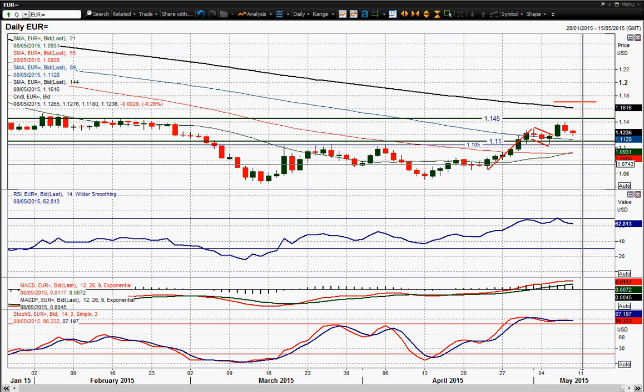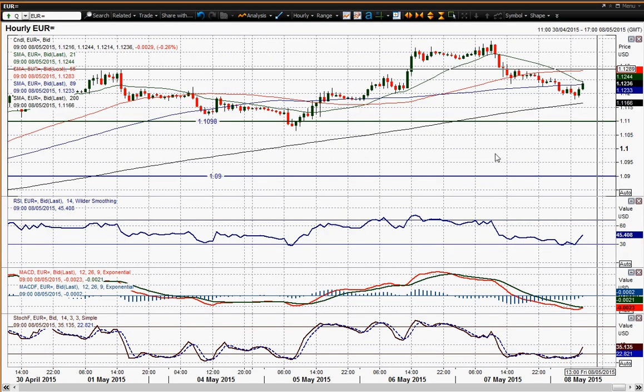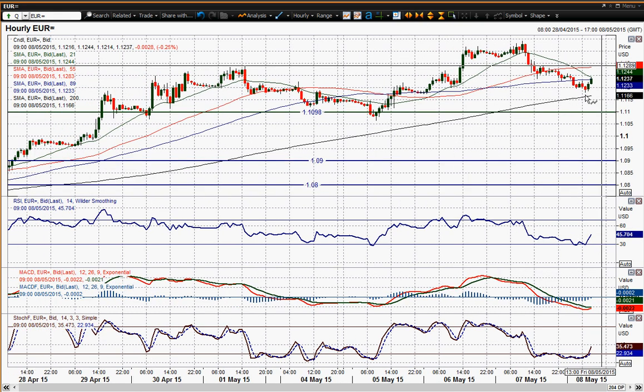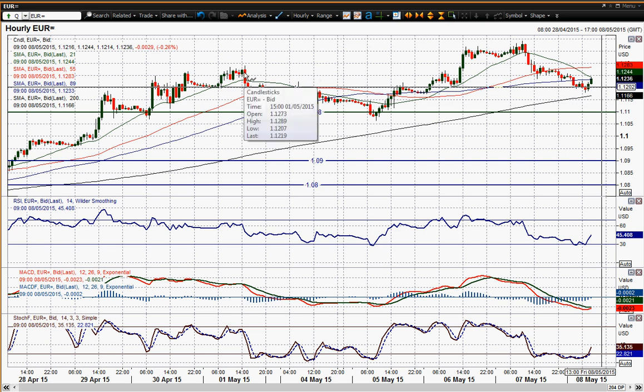I think generally speaking, this is still OK, and the reason I think that is because we've had this correction on the hourly chart. I've had this slide in the last 18 hours or so, but you've had a bounce off. I said yesterday that I saw this support band between sort of 1.1200 and 1.1290, and you came back to that and just slightly moved below — the low was 1.1180 — but then we've seen a bounce.